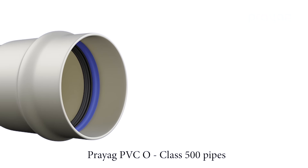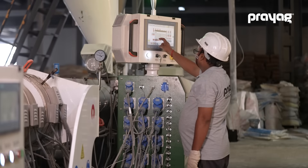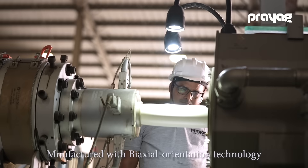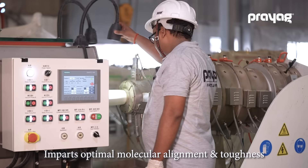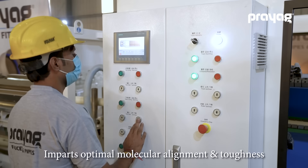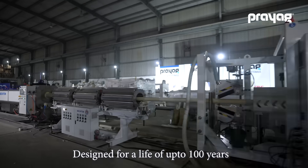Presenting Prayag PVCO Class 500 pipes — new pipes developed by processing polyvinyl chloride molecules through biaxial orientation technology, imparting optimal molecular alignment, outstanding toughness, and designed for a life of even up to 100 years.